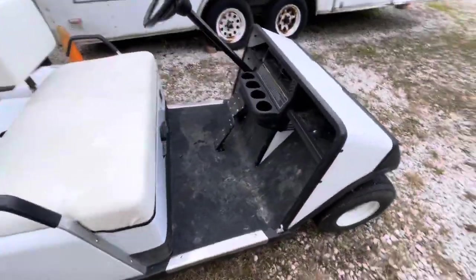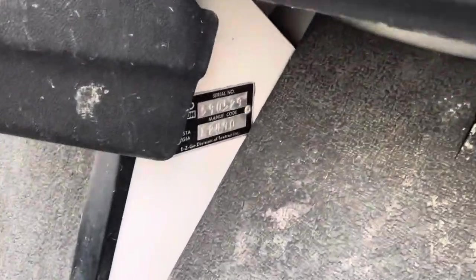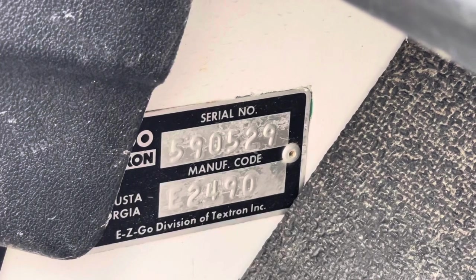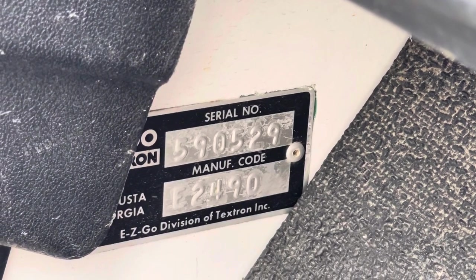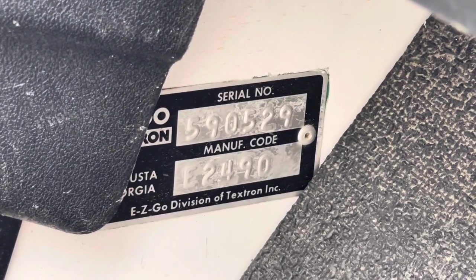The indicator is bad. Let me get a shot of the serial number down here. The serial number is 590529; the number below it says E2490.